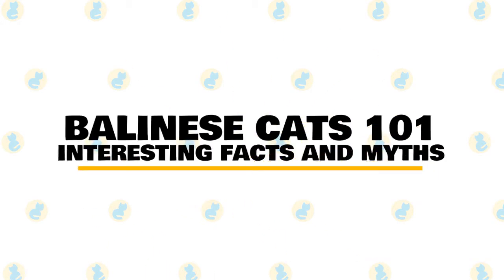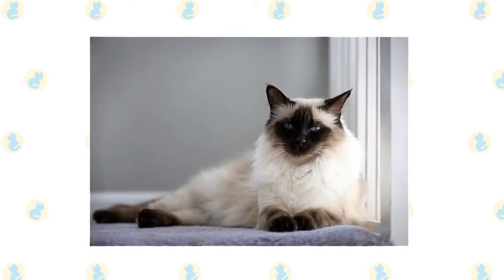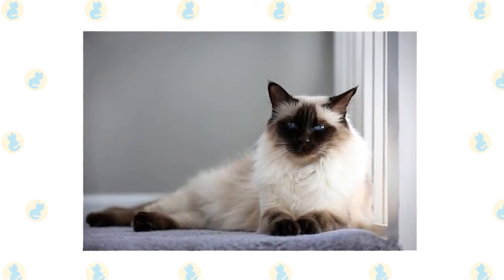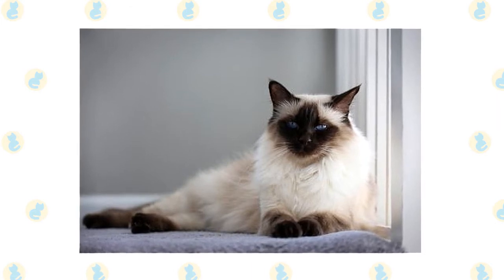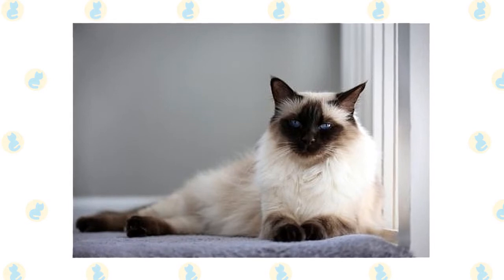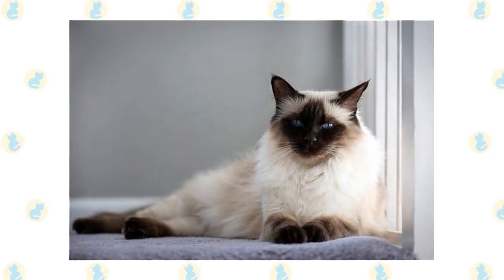In today's video, we are going to talk about some interesting facts and myths about the Balinese cat. A lively cat, the Balinese is also loving and will sit quietly with her parent, purring and being petted. Named for the exotically graceful dancers on the Indonesian island of Bali, the Balinese is a long-haired variety of Siamese.